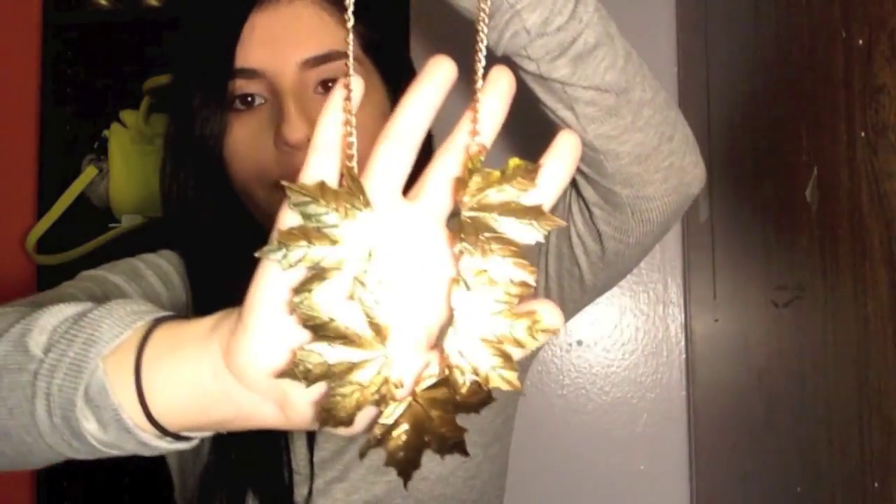Then I got this lovely gold leaves necklace and I thought it was so cute for fall. I've been wearing this one a lot more; I haven't really had a chance to wear the other one yet.